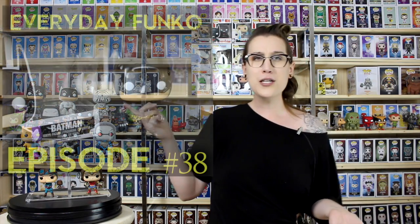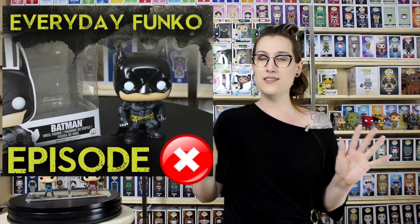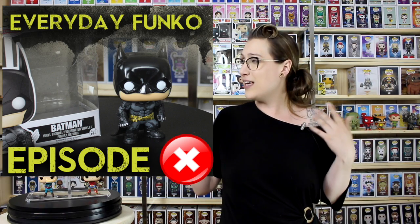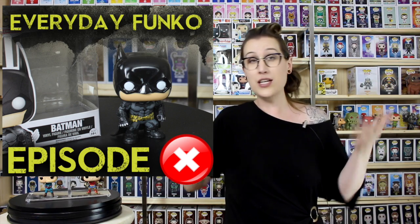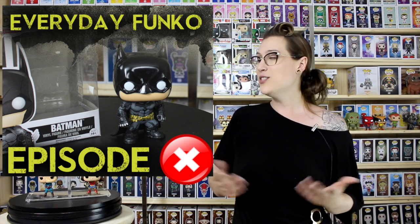The next one is the Arkham Knight Batman — lame, sorry. I don't like it. I know someone else on YouTube said they really loved it, but his smooshy face just doesn't win it for me. I really don't love it. If you love it, maybe you want to buy it off my web store when I get that going and give him a home.